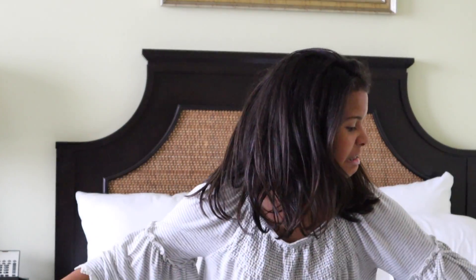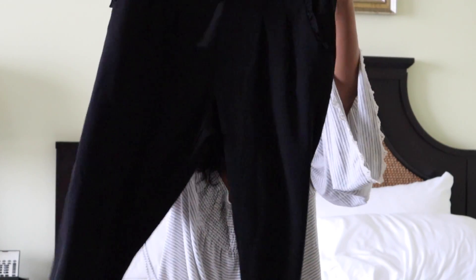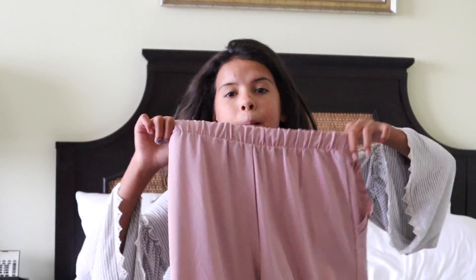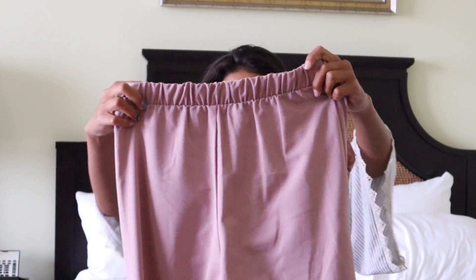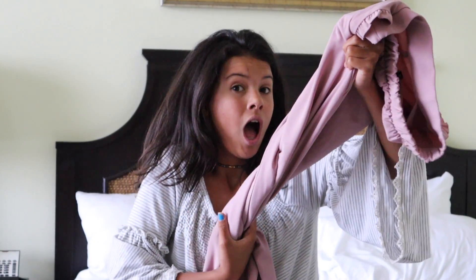For these last two items, I actually didn't have a shirt to match with them, so I'll probably just use one of my own shirts from my luggage. To start off, I have these black dress pants — they're a little more fancy for fancier occasions. And then I have my beautiful, pink, amazing, gorgeous pants.